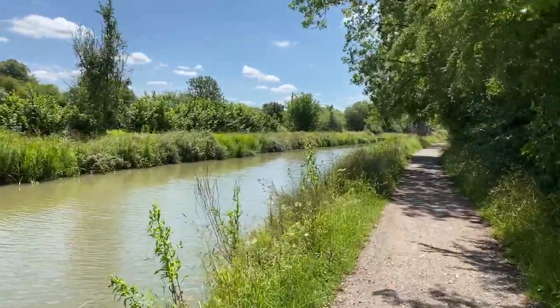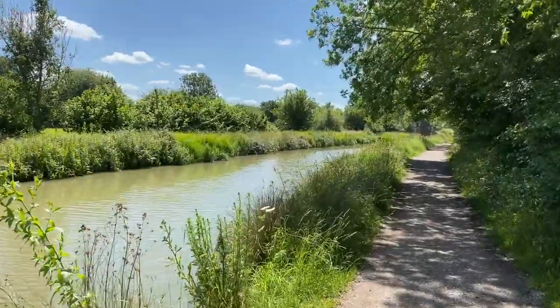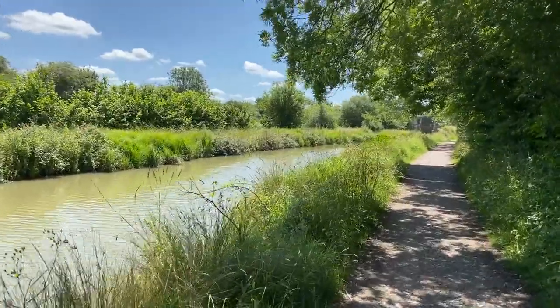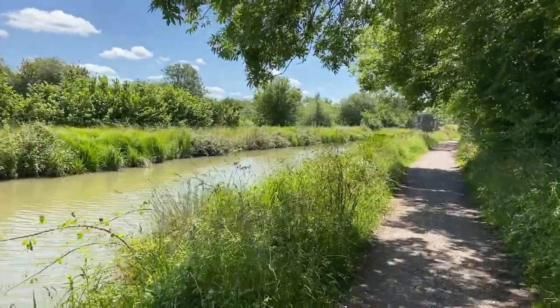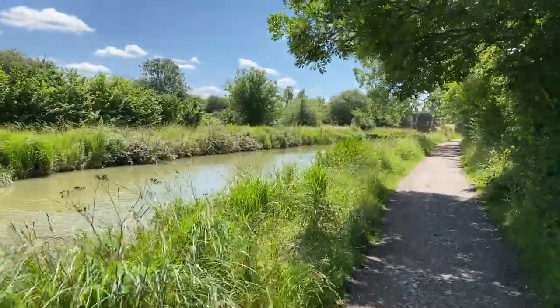The Wilts and Berks Canal was completed in 1810. It linked the Kennet and Avon Canal at Semington near Melksham to the River Thames at Abingdon. Coal was one of the main goods transported along this canal.